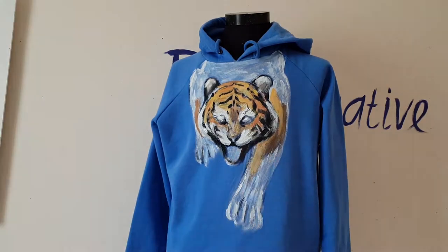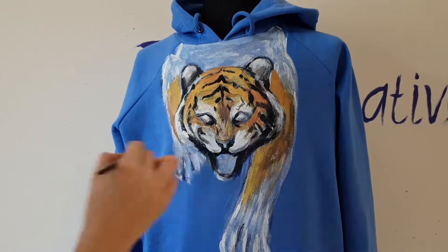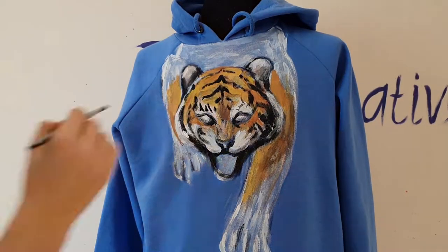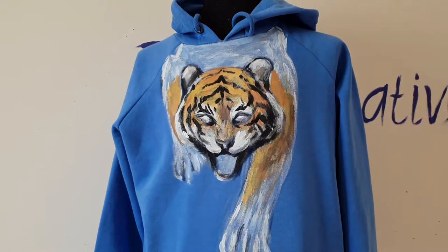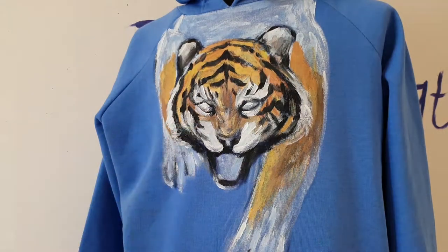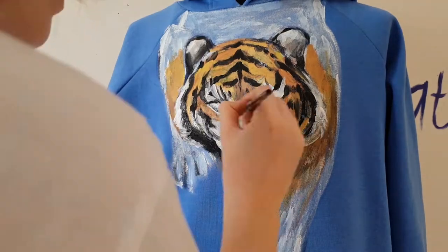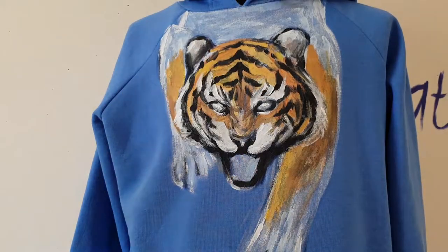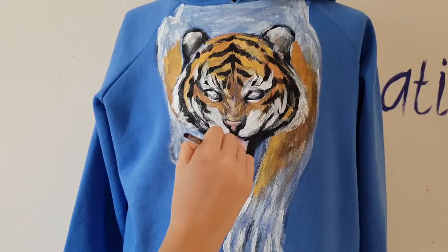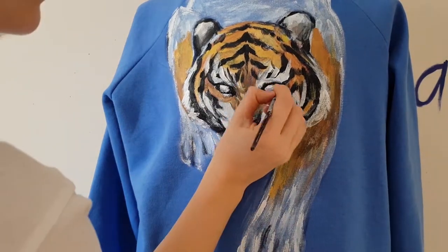I love to challenge Gucci the most because it is one of the most popular brands right now. Many celebrities love Gucci and you can see Gucci clothes in many music videos. Gucci clothes are so expensive — you can't find a t-shirt cheaper than $500. I can't afford Gucci; one t-shirt costs more than a salary of a worker in the country I live in. But I can afford a good quality basic hoodie, and I have a talent to paint on clothes, so I can change Gucci — and it's so fun.